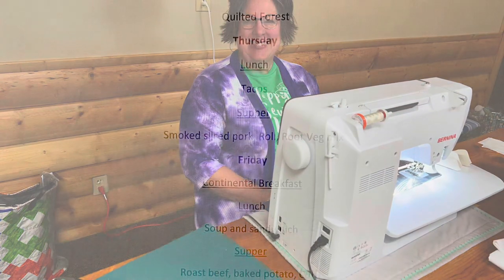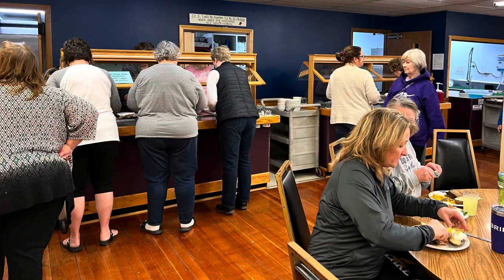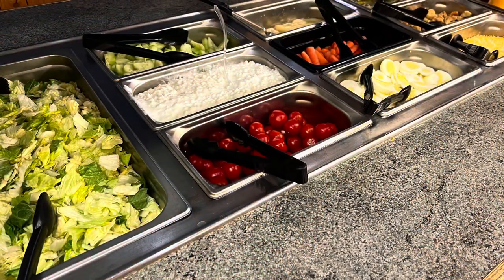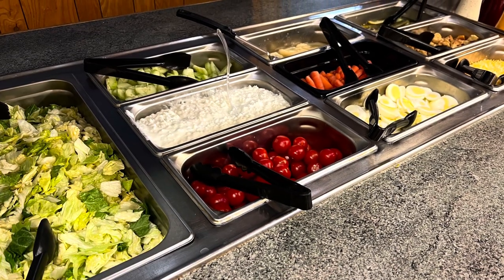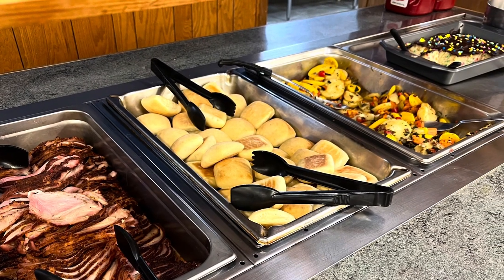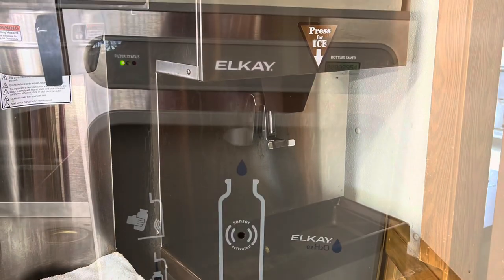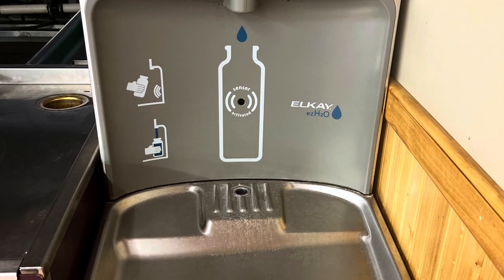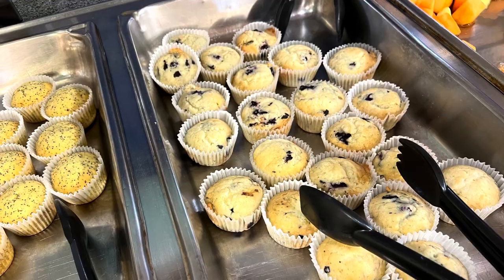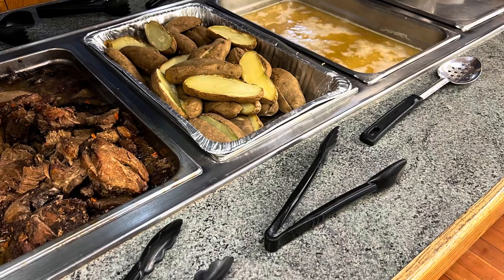Meals are provided three times a day at quilt retreat. Our first meal was Thursday lunch. Breakfast every day was at 8:30, lunch at 1 o'clock, and supper at 6 p.m. The last meal we had was Sunday — a really good hot breakfast. Every lunch and supper includes a full salad bar. No one leaves hungry, and Chef Chad is able to help anyone with special dietary needs. They also have an ice machine, a spot to fill a water bottle, and tea and coffee available. The food was delicious, and anytime I don't have to cook a meal, it is a bonus — always more time for sewing!